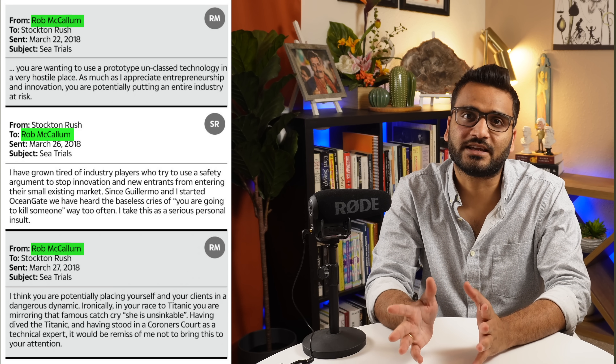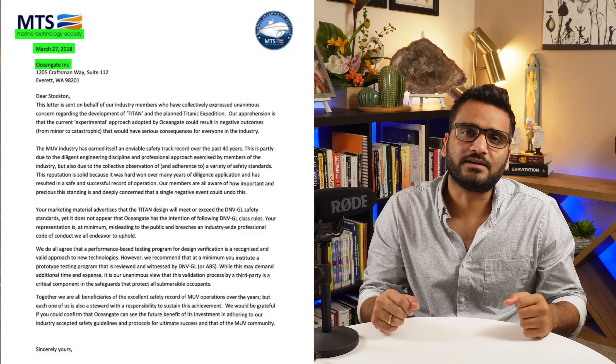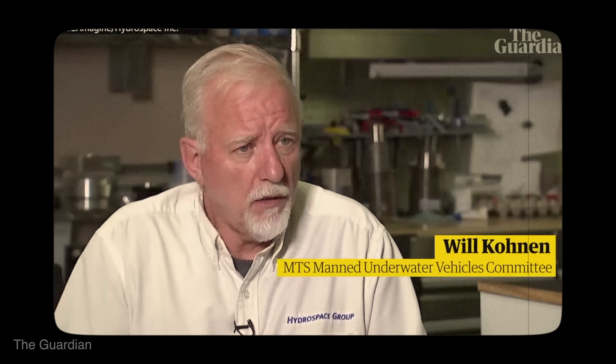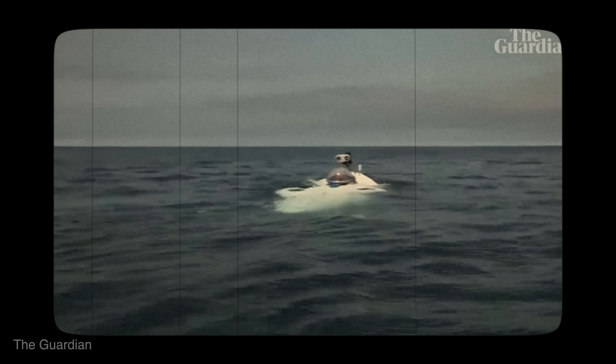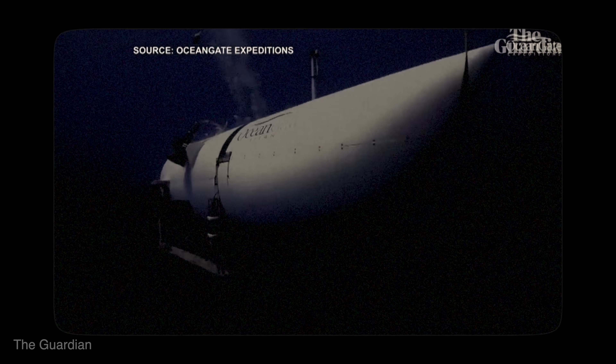Lockridge was not the only one to leave the company over safety concerns. Rob McCallum, an explorer and former consultant to OceanGate, urged the CEO to stop using the sub until an independent body assessed it, and left the company in 2009. The Marine Technology Society raised the company's approach to certification in their 2018 letter. Will Kohan, chairman of the Manned Underwater Vehicles Committee, stated: "In the very deep submersibles — 4,000 meters deep — there are only 10 vehicles in the whole world that can go that deep or deeper, and all of them are certified except the Titan. So it is an outlier. Experts in the industry voiced concern — this is very risky for everybody."